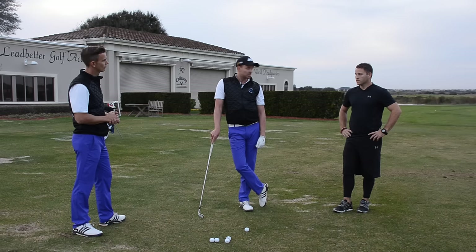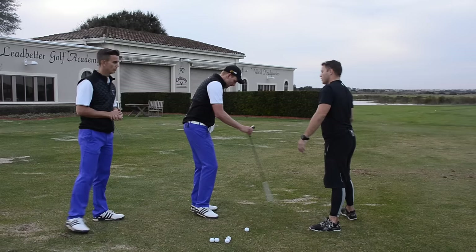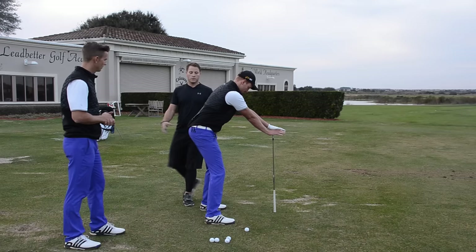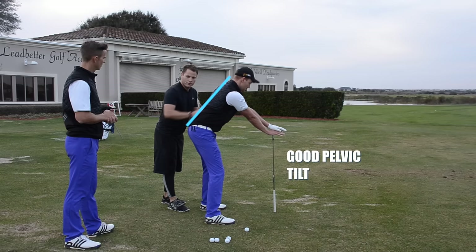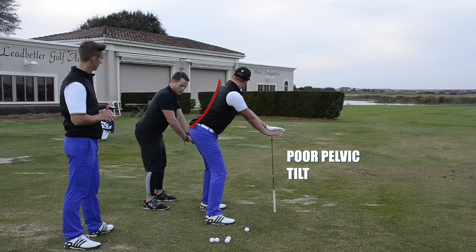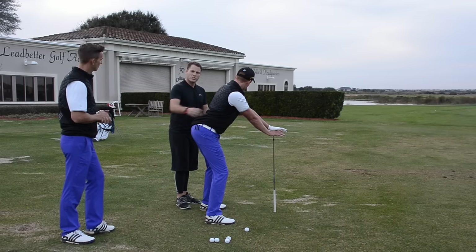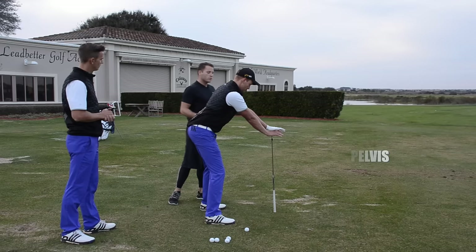So when you screen somebody and you know they've got that swing fault, what are you looking for? The very first thing is to make sure that the pelvic tilt is on point. If we have a really great pelvic tilt this back looks nice and flat — like an Adam Scott kind of posture. But if we have what we call more of an anterior tilt in the back, you can't efficiently transfer that weight onto the left side. You'd see more of that hang back move because this back position limits the mobility of the hip and that weight transfer.